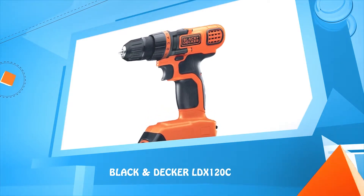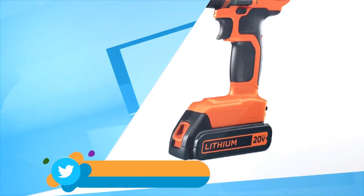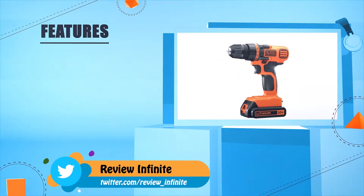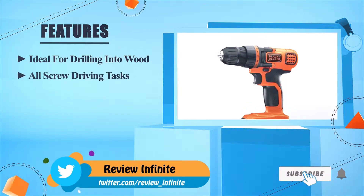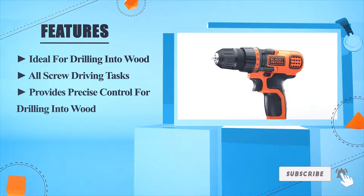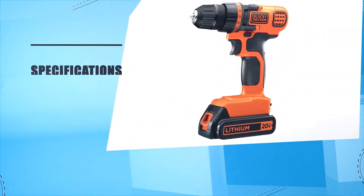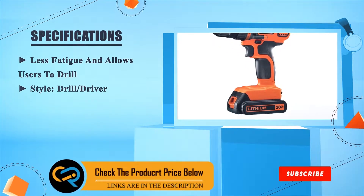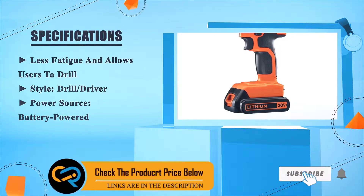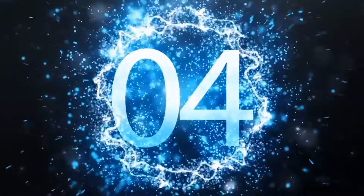Number five: Black and Decker LDX120C. Ideal for drilling into wood and all screw driving tasks. Provides precise control for drilling into wood, less fatigue, and allows users to drill. Drill and driver, power source: battery power.